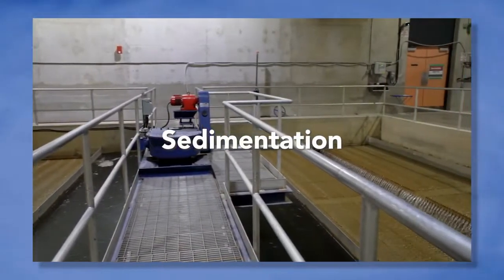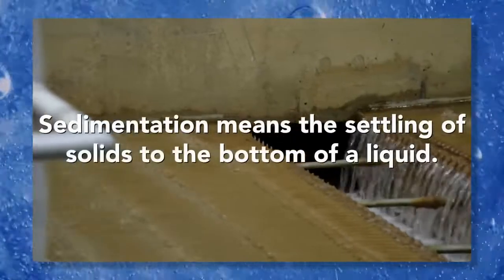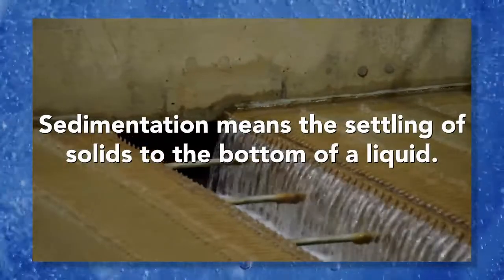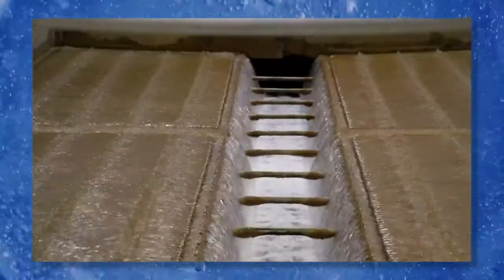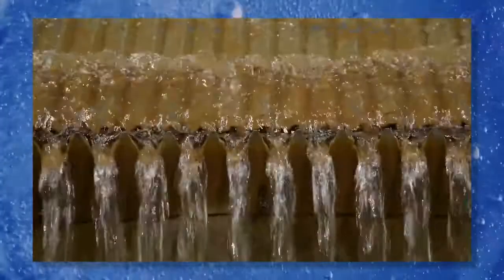Step two is sedimentation. Water flows through the plate settler from the bottom up. The plates provide a surface area for the flocs or clumps of dirt to fall onto and slide down to the bottom of the tank. The flocs are then pumped outside to be dried and treated.